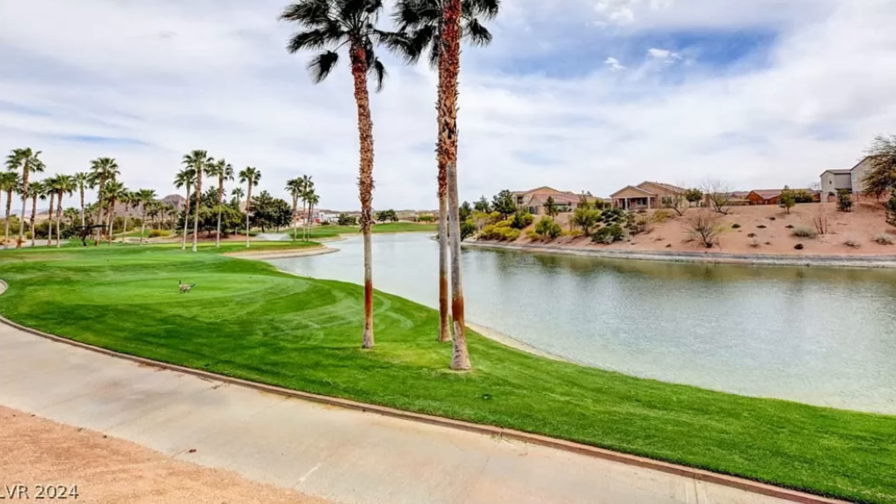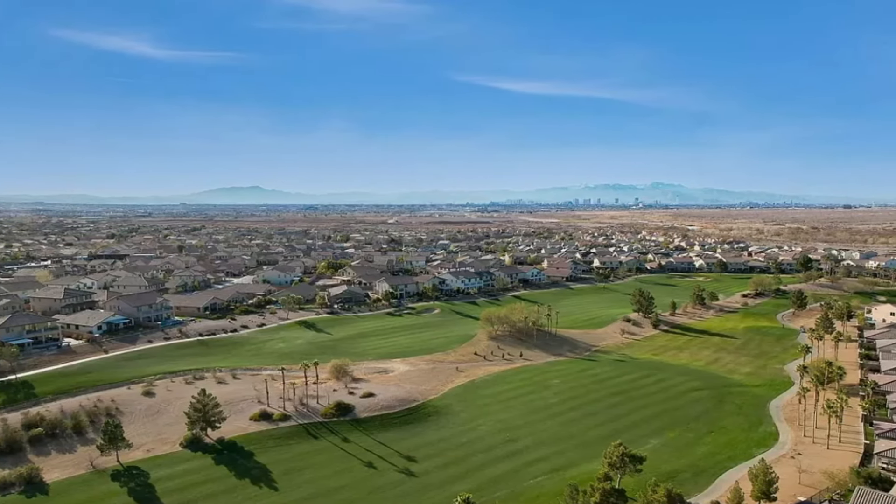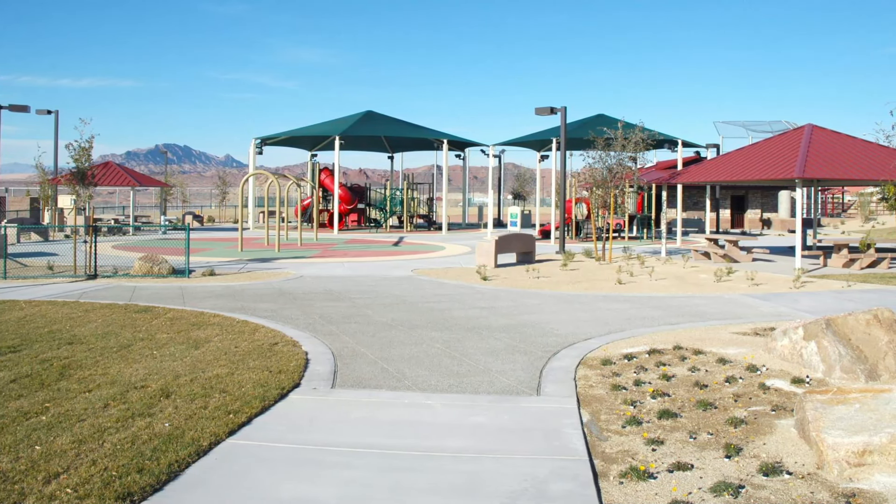What really sets Tuscany Village apart from other planned communities are the amenities available for all residents. On top of the discounted green fees to Chimera Golf Club and access to the La Tuscana Rec Center, the community offers multiple parks, walking trails, landscaped green spaces, and picnic areas. Next door and within walking distance is Tuscany Park, owned and maintained by the city of Henderson, featuring seven acres with a multi-use grass field for softball and soccer, lighted tennis courts, a lighted skate park, and a tot lot. There's also an abundance of events happening monthly such as game nights, barbecues, and holiday-themed events bringing residents together to foster a strong sense of community.